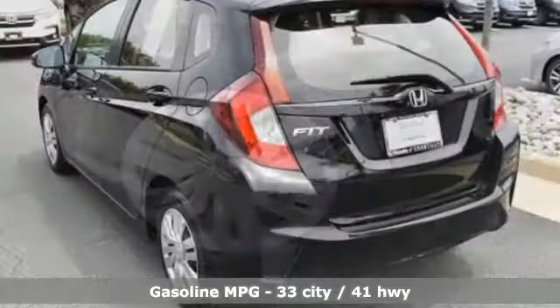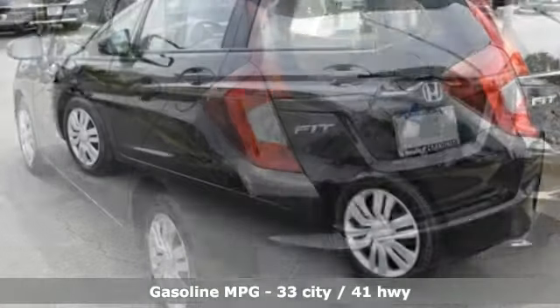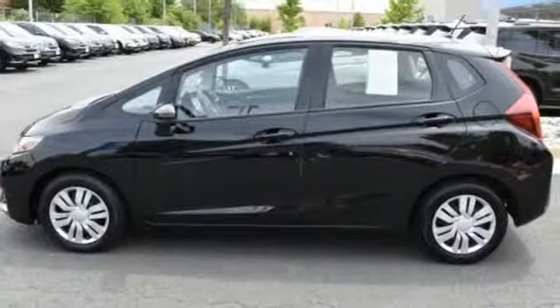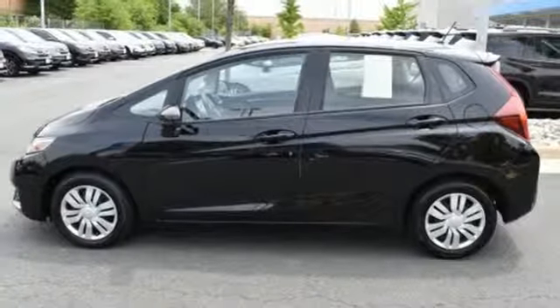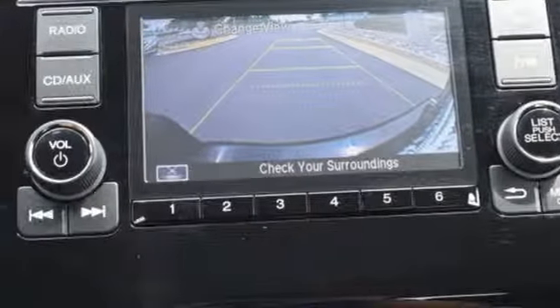Streaming audio, wireless phone connectivity, air conditioning, power windows, manual tilting steering column, inline four-cylinder engine, rear lip spoiler, gas pressurized shocks, and continuously variable automatic transmission.